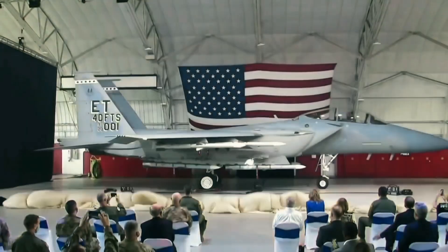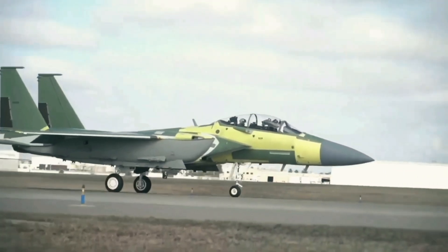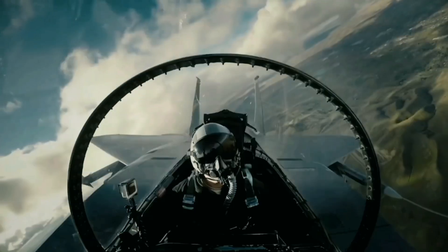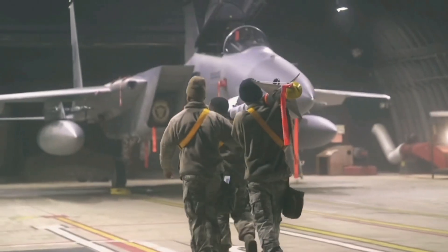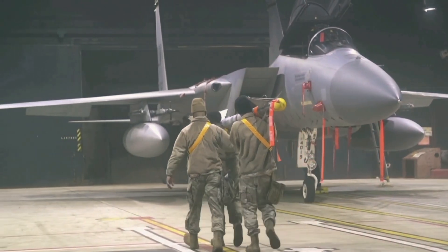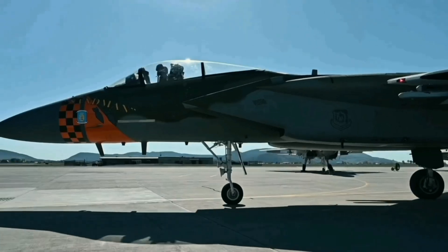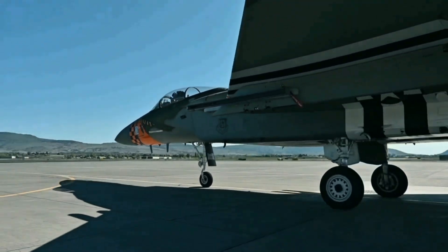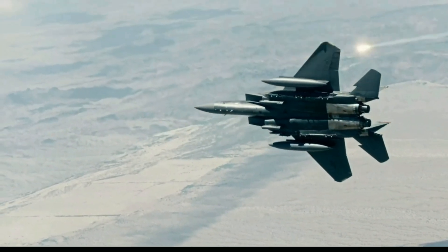The F-15EX will be the U.S. Air Force's first aircraft equipped with the new hypersonic attack cruise missile. F-15s have traditionally been the best dogfighters in the U.S. Air Force's arsenal and the world's most battle-hardened fighter jets. The upgrades offered in the EX iteration take these combat capabilities to another level. The F-15EX made its maiden flight on February 2nd, 2021.